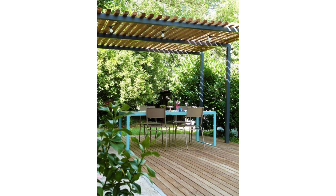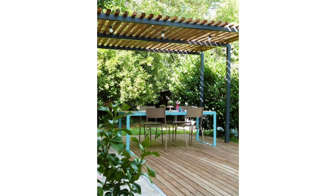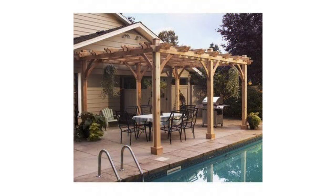The dark wood contrasting against the white home and patio is stunning, and having it positioned near the pool creates a perfect transition from splashing around to sitting back and relaxing.